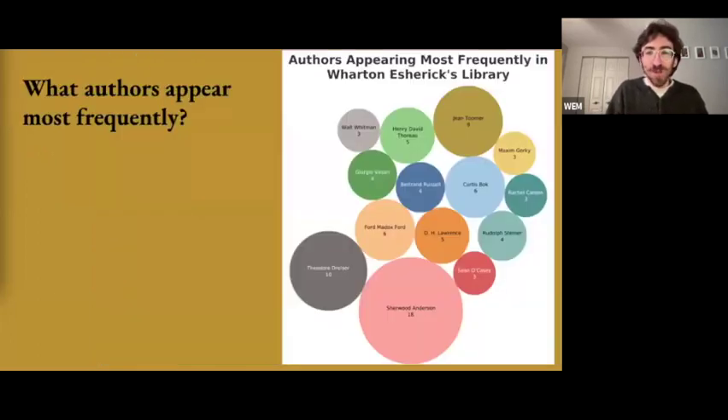Before turning to Esherick's book loan list, I want to highlight work done by our board member and West Chester University Special Collections Librarian Ron McCall, who will be joining us as a volunteer moderator for the book club. Ron put together these word bubble graphics showing the authors that appear most frequently in Esherick's library, capturing his circle of friends: Sherwood Anderson, Theodore Dreiser, Ford Maddox Ford, and the Harlem Renaissance writer Jean Toomer.